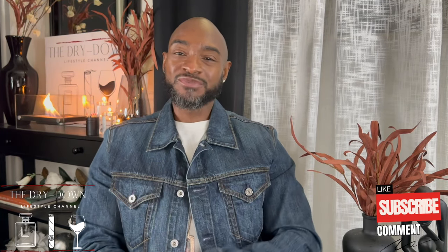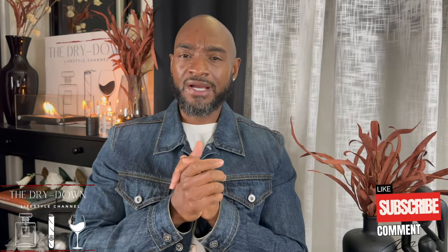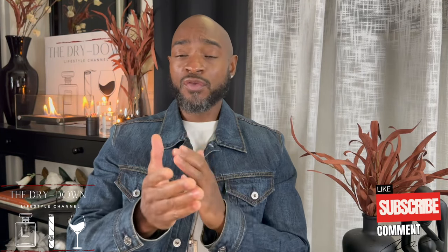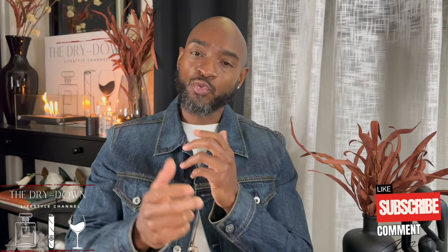I'm your host Chris. Welcome to today's experience. I thought it'd be a great idea to tap into one of my favorite houses on the market when it comes to minimalist fragrance creation — one that really captivated me early in my journey. These are fragrances I've repurchased and refilled: Santal 33 and Rose 31, with beautiful minimalist packaging and phenomenal scent profiles.